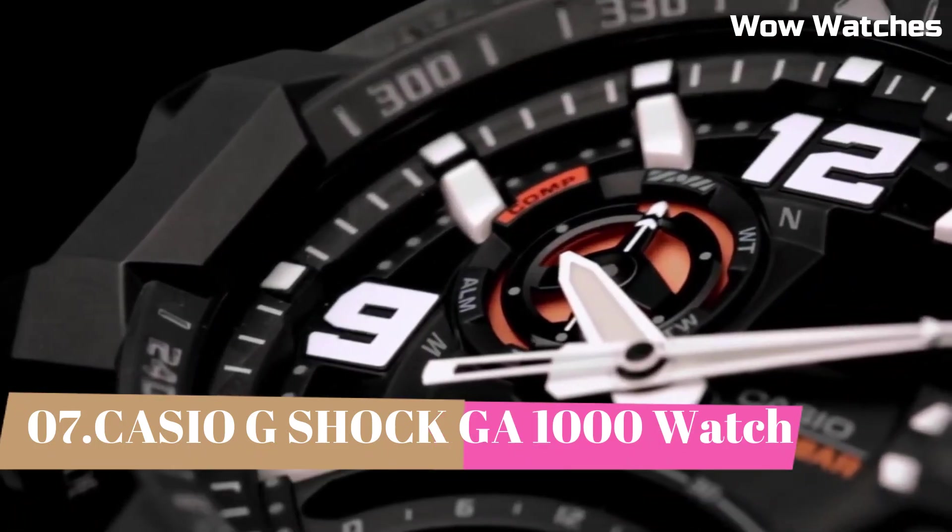Number 1: Casio G-Shock Mudmaster GWG-2000. This watch is designed for those who work or play in extreme conditions. It is part of the G-Shock Mudmaster series, which is known for its excellent resistance. Designed for dust, mud, and other harsh environments, the watch features a durable and shock-resistant construction built to withstand the toughest conditions. It is also water-resistant up to 200 meters, making it suitable for swimming and snorkeling. One of the standout features of the GWG-2000 is its rugged build quality.